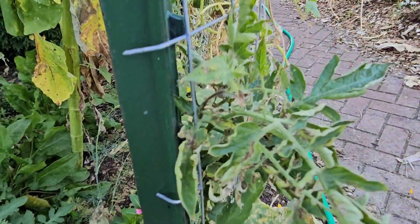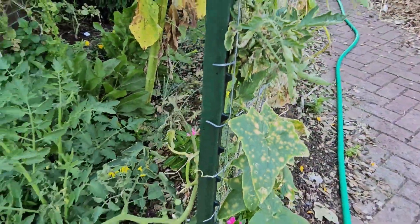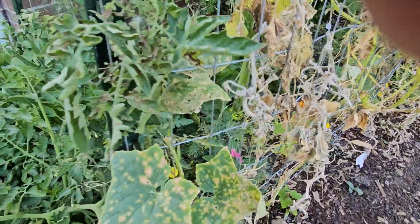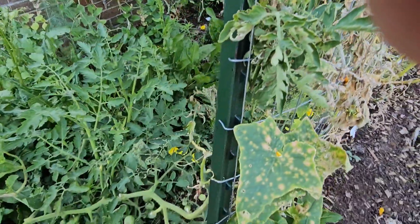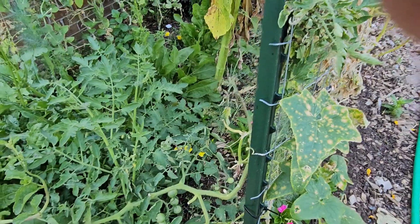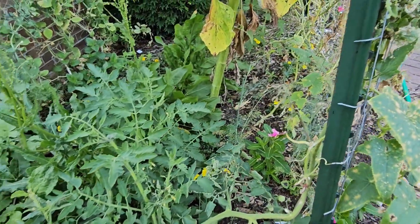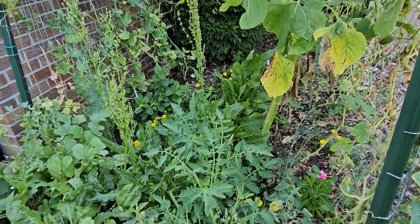I don't know what it is on this side of the cucumber trellis, but something is killing my cucumbers on this side and now it's getting my tomato. I'm not sure what that is — I guess I need to do a little research.